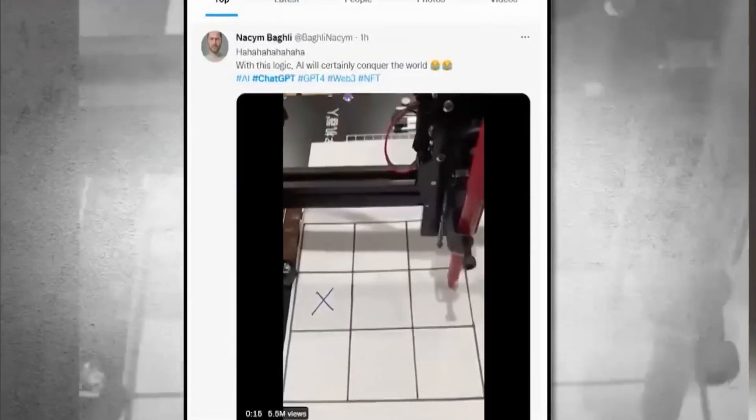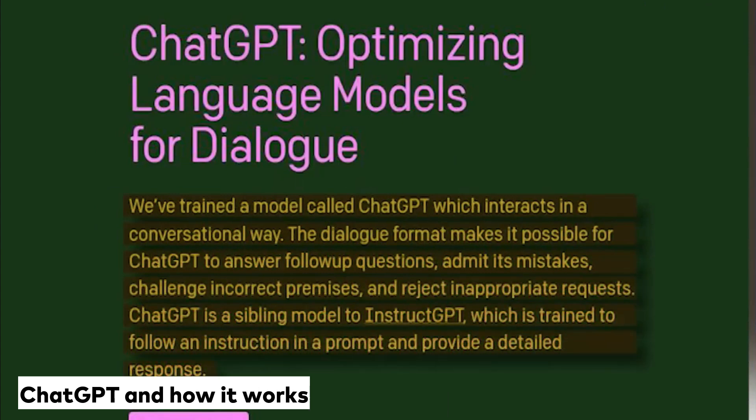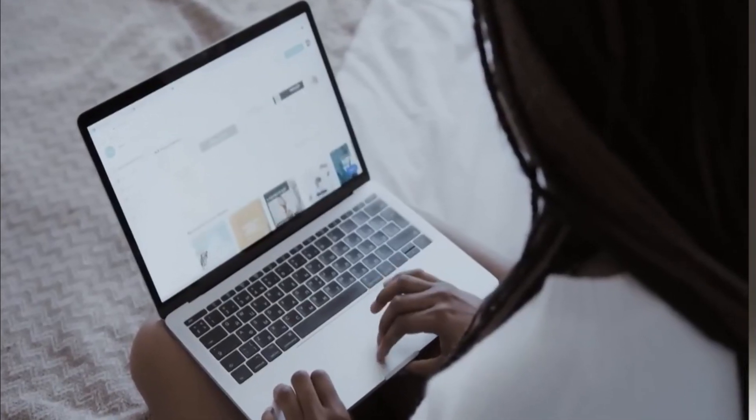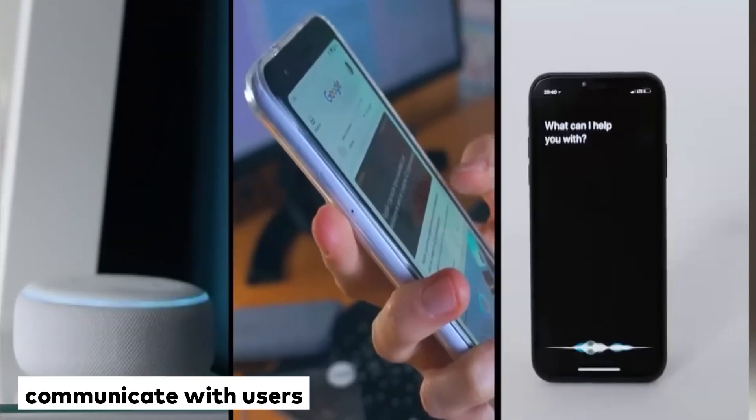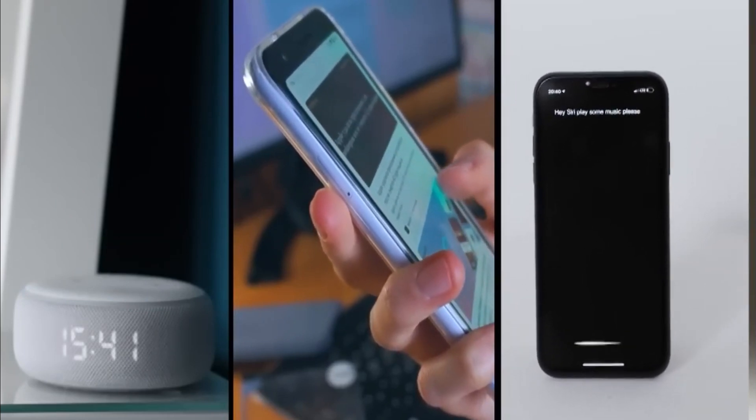Hello and welcome to this YouTube video. Today we're going to talk about ChatGPT and how it works. ChatGPT is a language model created by OpenAI that uses artificial intelligence to communicate with users. It is designed to understand natural language and respond to questions and statements in a way that simulates human conversation.